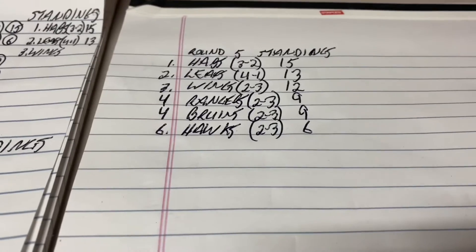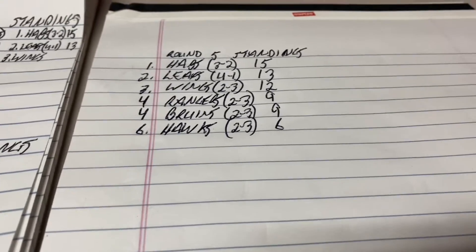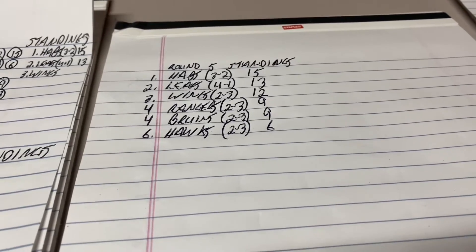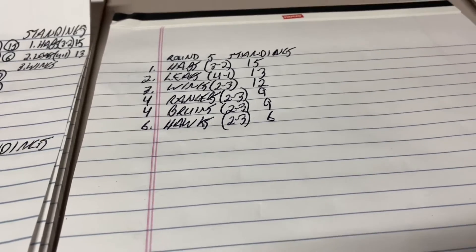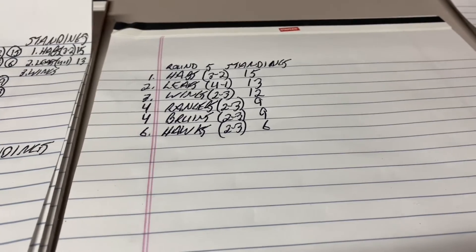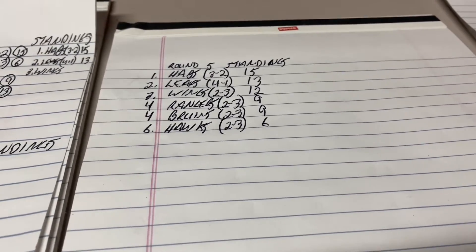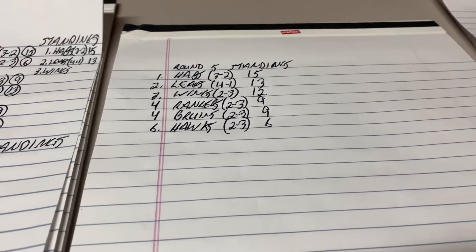Records aside — of course the Leafs have the best record but they don't have the points. The Habs are 3-2 with 15 points, in first place. The Leafs are in second place with the best record, 4-1 with 13 points. The Wings are 2-3 with 12 points. The Rangers are tied with the Bruins — both with identical 2-3 records and 9 points. The Hawks, after being shutout for the second straight time, sit in last place with a 2-3 record and 6 points.